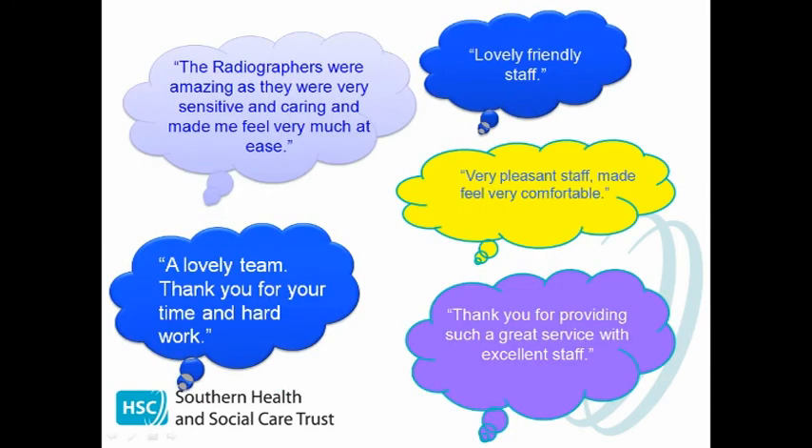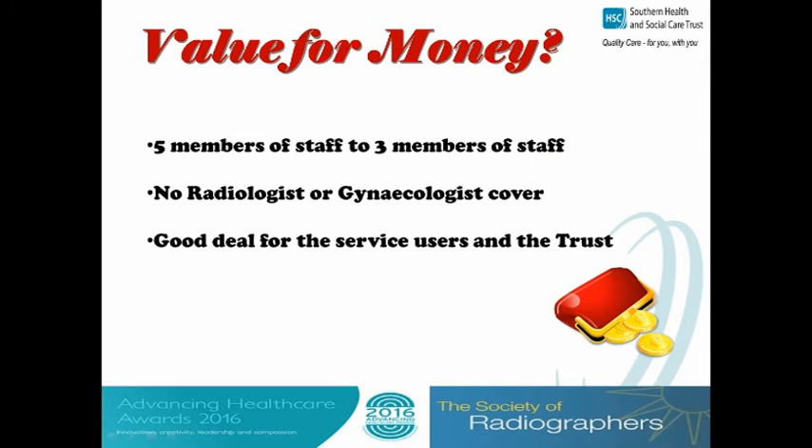This is some of the feedback from the patient satisfaction surveys, and it is testimony to the service we are providing. Is it good value for money? Yes it is — we have gone from five members of staff involved in an HSG examination down to three, which from a resource and time perspective is good value. There is no radiologist or gynaecologist cover required, and this in itself has saved the trust £15,000 a year.